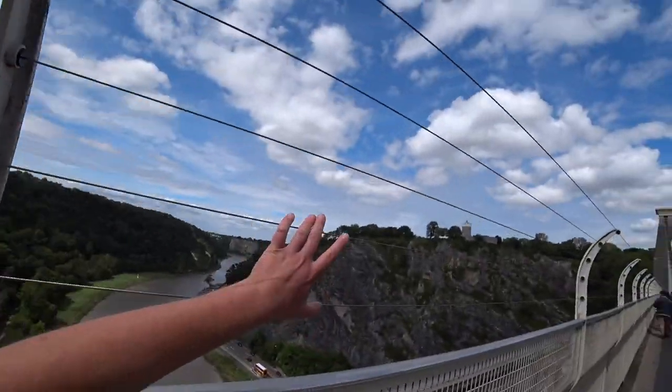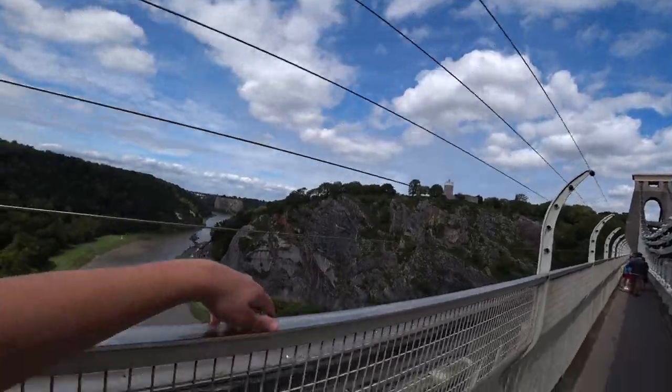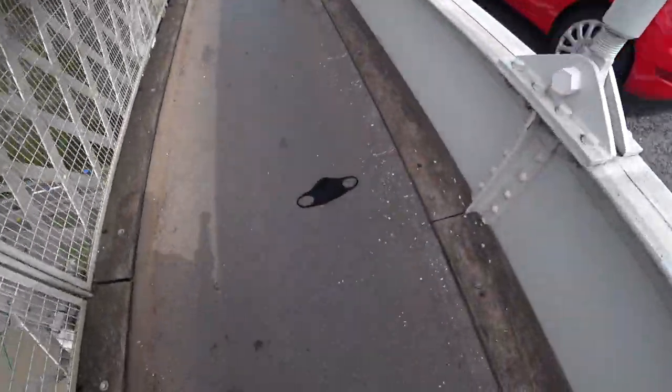Alas, due to the height, it's also become a bit of a hotspot over the years. They've put these fences up to stop people climbing over — it used to just be this. There are also Samaritans phone numbers at either end of the bridge, and someone's lost their mask.